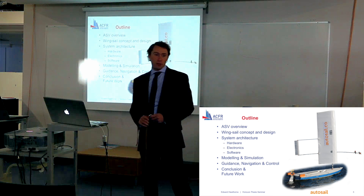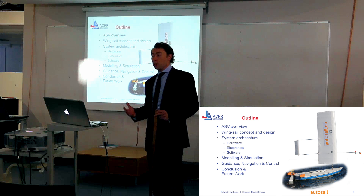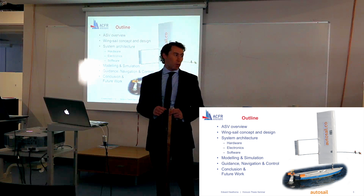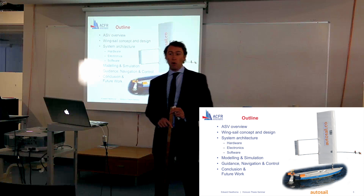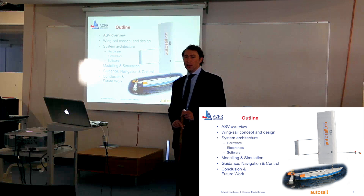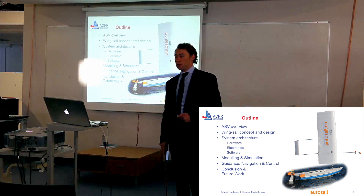I'm going to start off with an overview of what exactly an autonomous sailing vessel is, introducing the concept and design of the wing sail that I'm using, the system architecture, the modelling and simulation I've performed, the guidance, navigation and control algorithms I've developed, and finally wrapping up with the conclusion and introducing the future works that I plan to undertake.